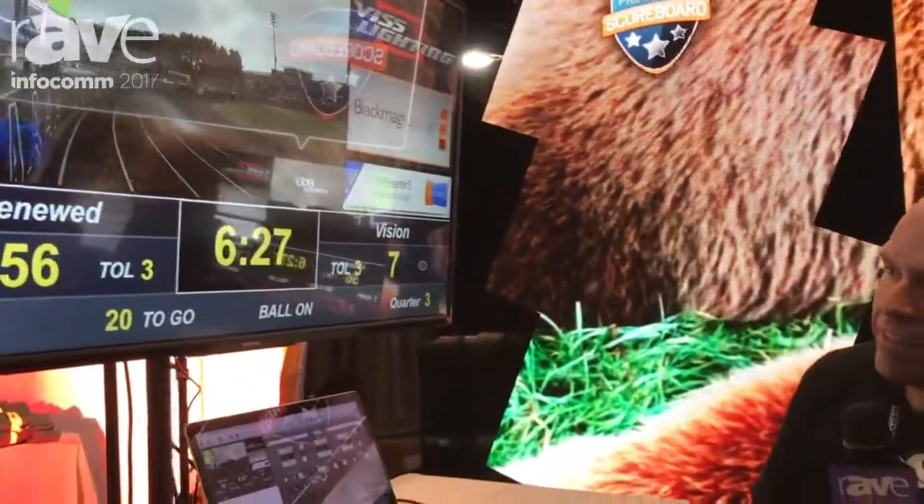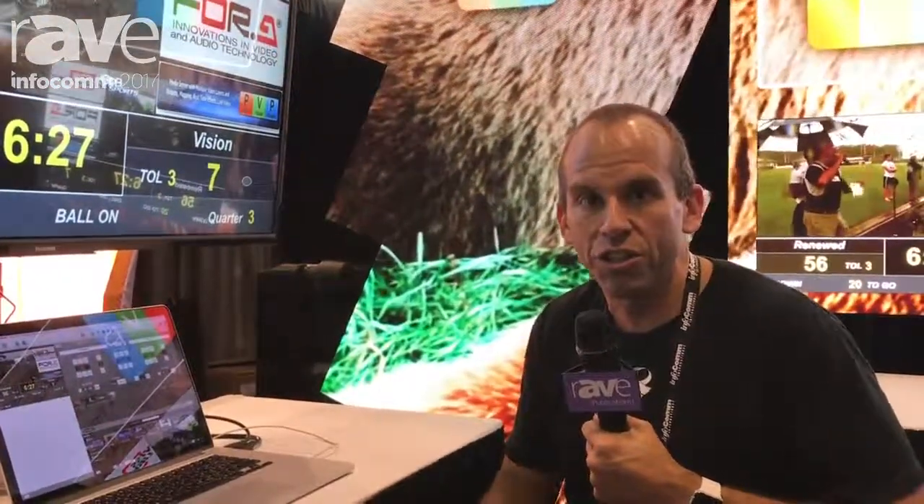We'd love for you to check it out. It's our scoreboard product — we call it ProPresenter Scoreboard. It's available at RenewedVision.com. We'd love to talk to you about the projects you're working on that might be applicable for our scoreboard product. So thanks again — RenewedVision.com. I'm Brad, InfoComm 2017. Thanks.